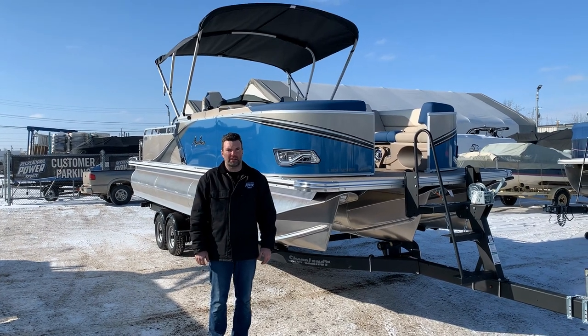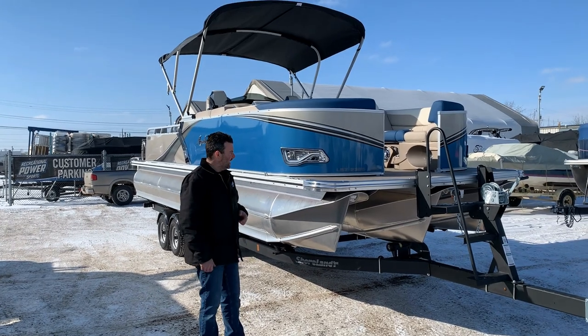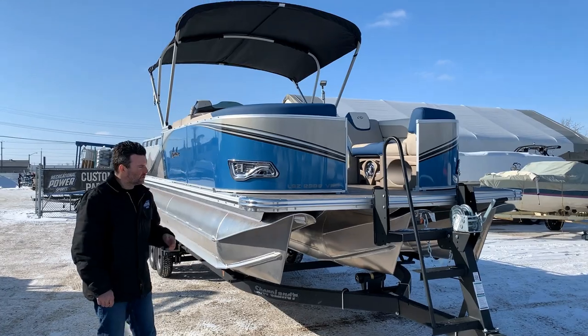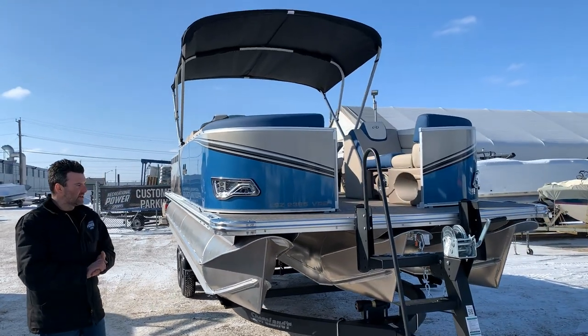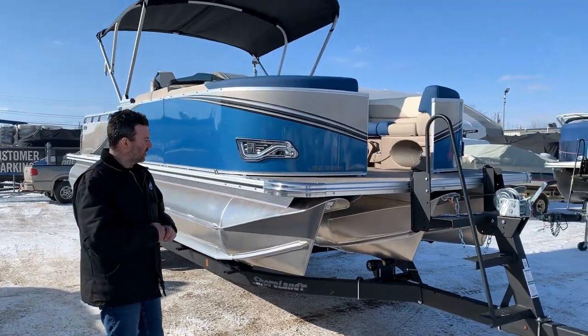Stephen here from Recreational Power Sports coming at you with another Avalon. It's a 2023 LSE 2385 VRB. This one's really cool — I like the colors of it, I like the floor, and I like everything about it. I'm going to start with the outside here.